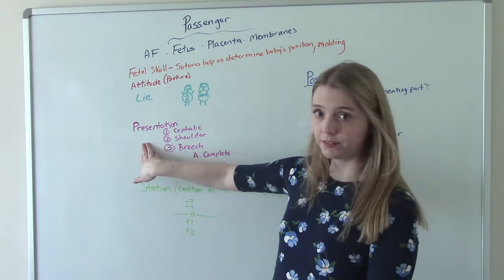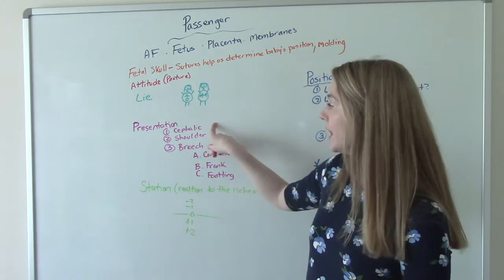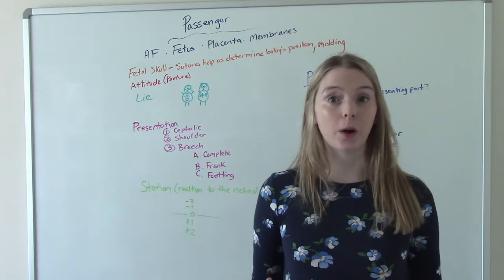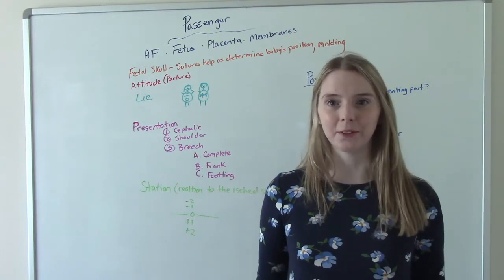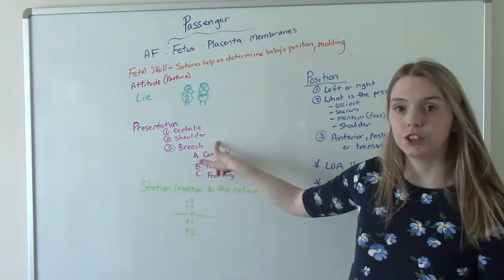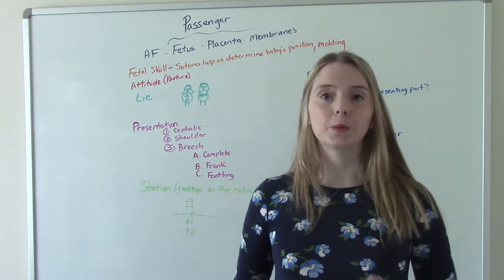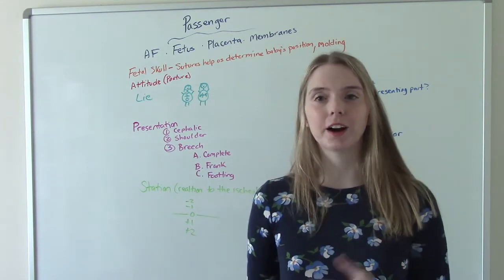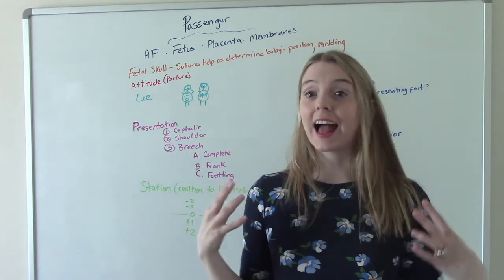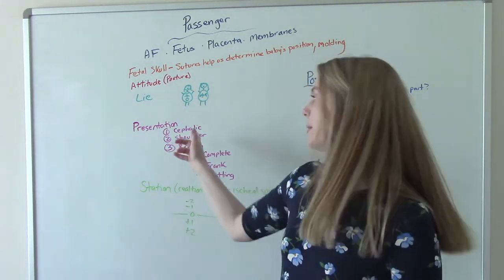Their presentation: there are three types. Cephalic, which is the most common and most ideal — that's head down, and we like babies to be born head down. Shoulder, which is just their shoulder presenting. And breech, which is when baby's bottom is the presenting part instead of their head. Breech is not as common as cephalic, but it is definitely more common than shoulder.